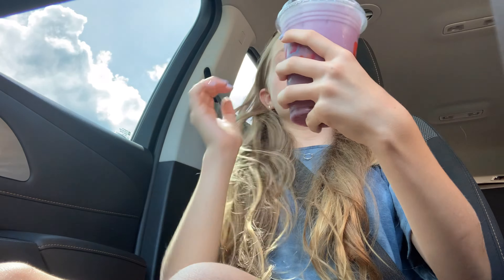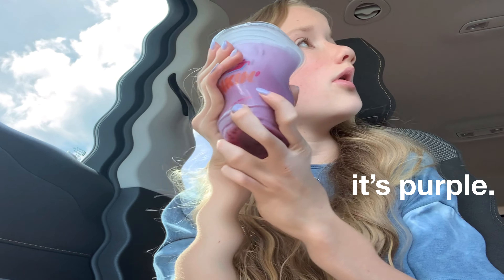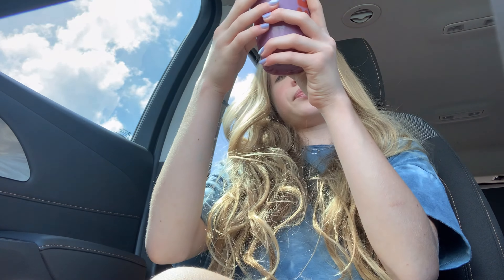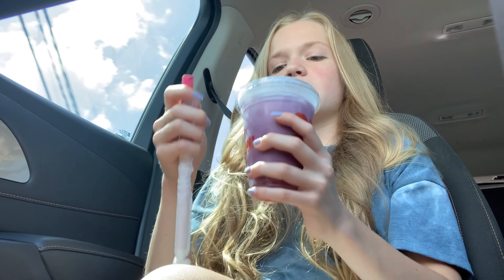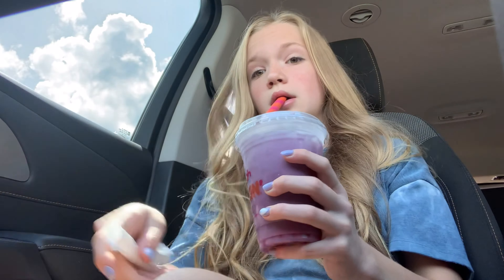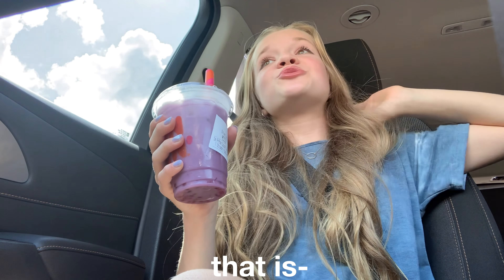I have you guys set up in this compartment in my car — sorry about the angle. It's purple, my favorite color! It's a small. It has strawberry bubbles and coconut milk, and it looks delicious. The straw is massive. Okay, taste test time — oh my gosh, it matches my nails too! That is so good. Guys, 10 out of 10, I'm not even exaggerating, it's so good.